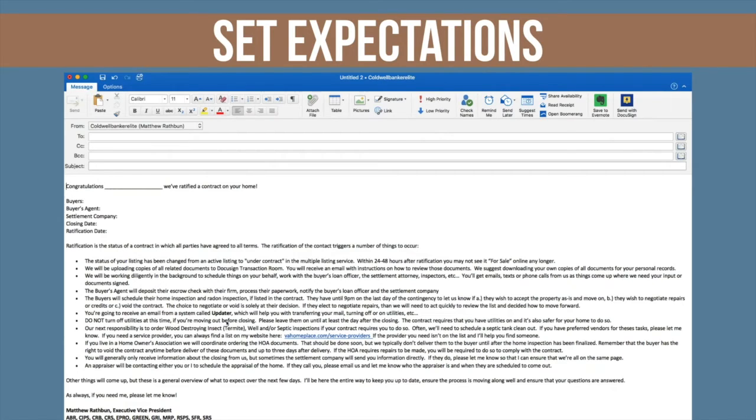Do not turn off utilities because of contract obligations. Please leave them on until at least the day after closing — the contract requires you to have these on. Our next responsibility is to order wood-destroying insect, termite, well, and septic inspections if the contract requires us to do so. If you need a service provider, we have a page I'll go to later. If you live in an HOA, we will coordinate ordering HOA docs — that should be done soon, but we typically don't deliver them until after home inspection.